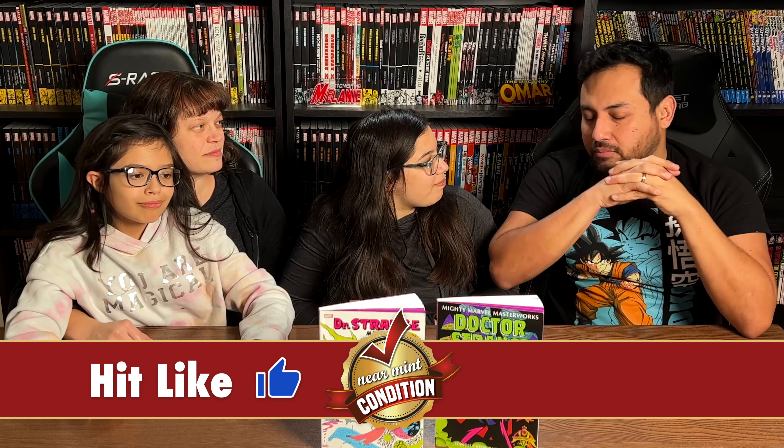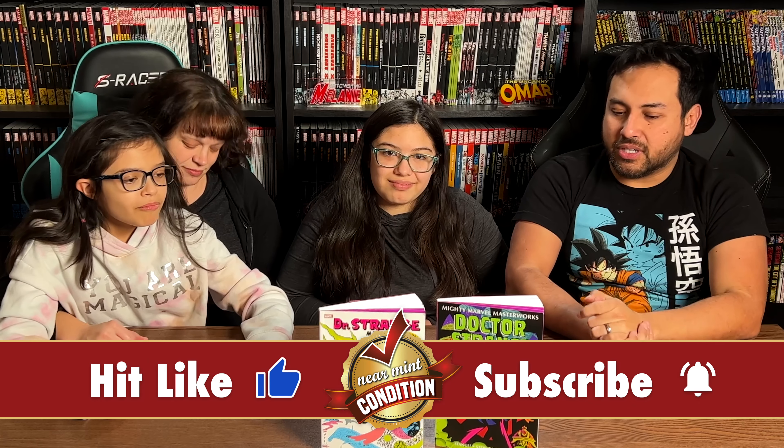We are back doing the family reviews. Today we're talking about the Mighty Marvel Masterworks, Dr. Strange, Volume 1. But before we go any further — who are we going to thank? David Gabriel and the people at Marvel. Marvel has been printing these Mighty Marvel Masterworks. We've had Spider-Man, the X-Men, the Avengers, Hulk, Thor. We haven't reviewed Hulk yet, which we need to fix.